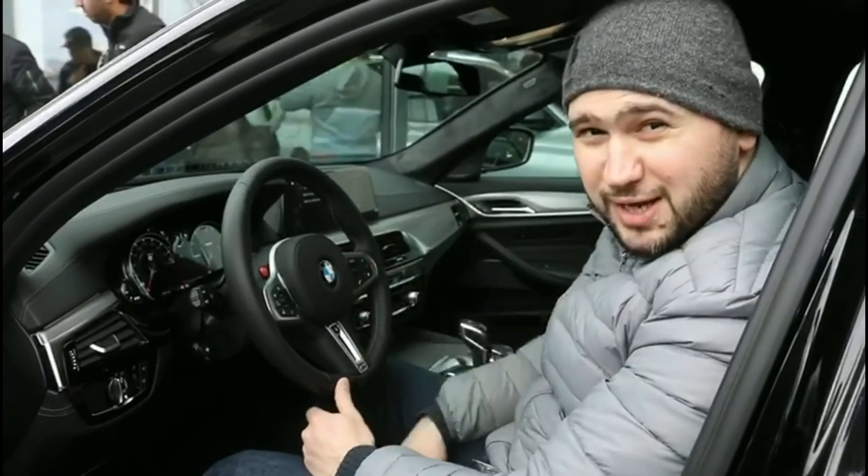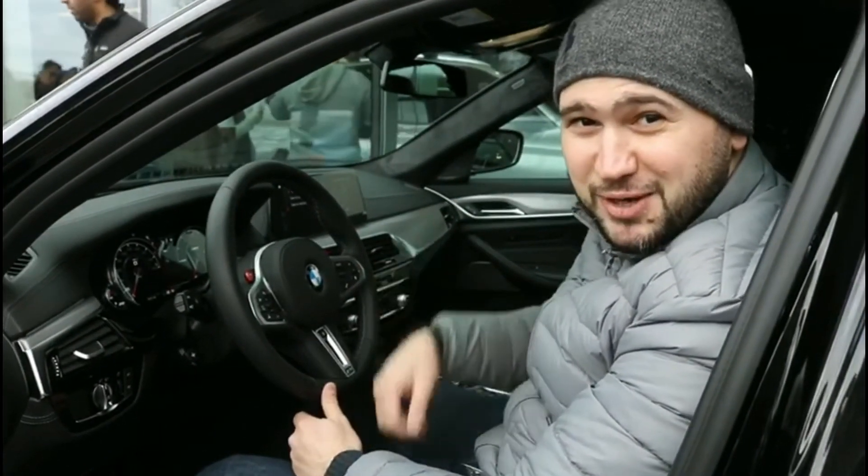I'm looking forward to driving this next. I'll keep you posted. See you next time guys, bye.